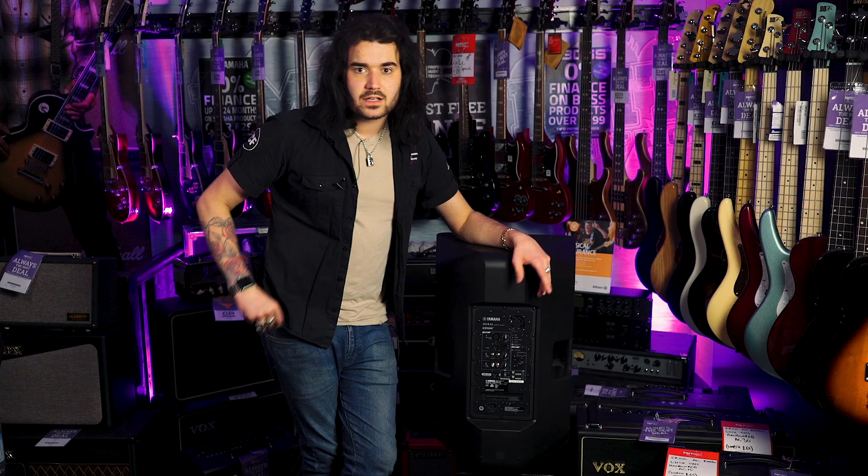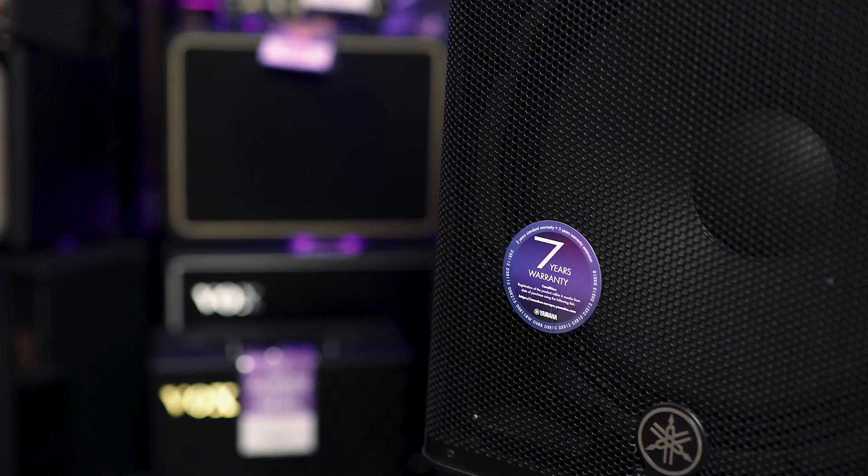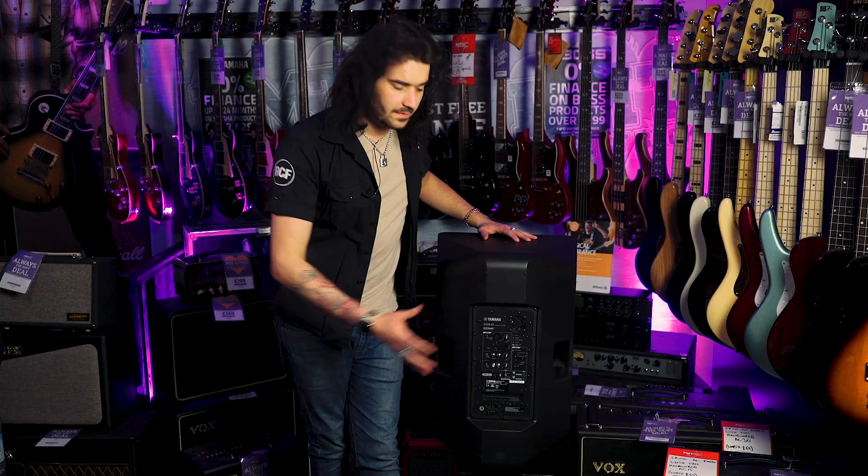Amazing machines — really robust, very loud and clear. With PMT, the Yamaha range comes with a seven-year warranty. These DXRs are absolutely fantastic.